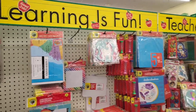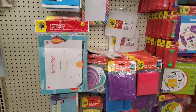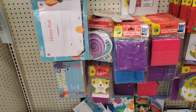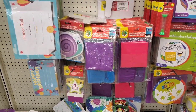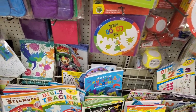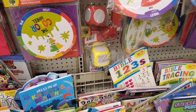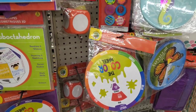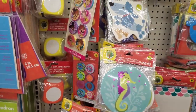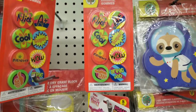This is the teacher's corner. Trying to see different things that we can get. We have a color wheel, some books down here, another color wheel, phone stickers, and dry erase items.